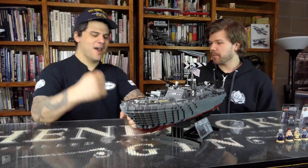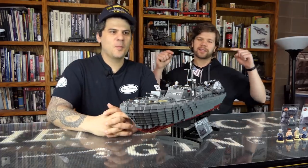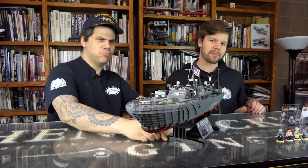Alright, Dan. Ready? I am ready. I've been ready. High five. This is going to be the biggest episode. Maybe. Yeah, I think you're right. Brick Maniacs, it's time for another episode of Brick Mania TV.